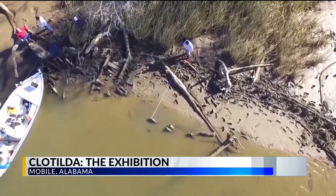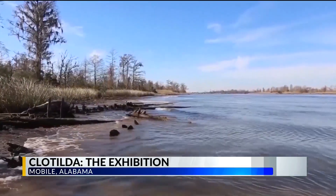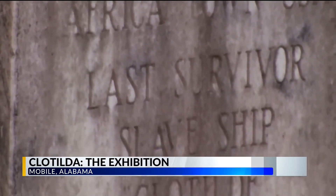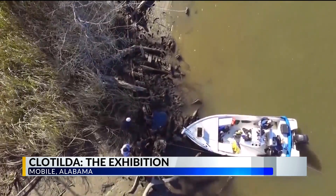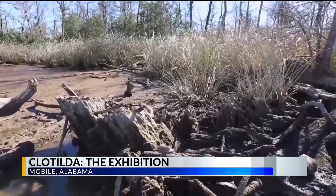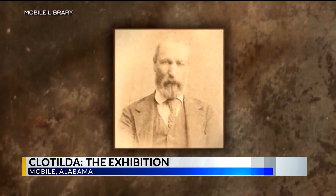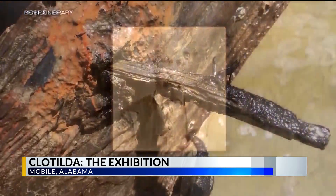The exhibition at the Africatown Heritage House will be open to the public. The History Museum of Mobile has been curating, constructing, and preparing to operate an exhibition at the newly constructed Africatown Heritage House. It details the stories of the 110 men, women, and children brought to Mobile aboard the Clotilde.